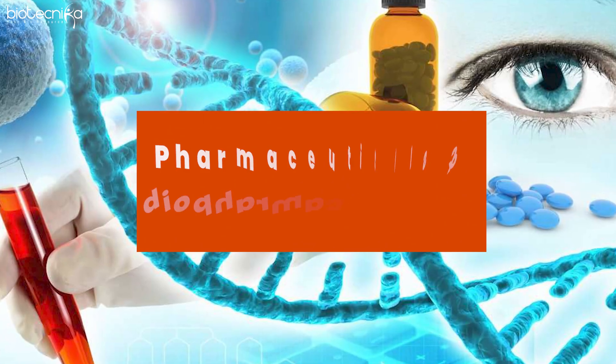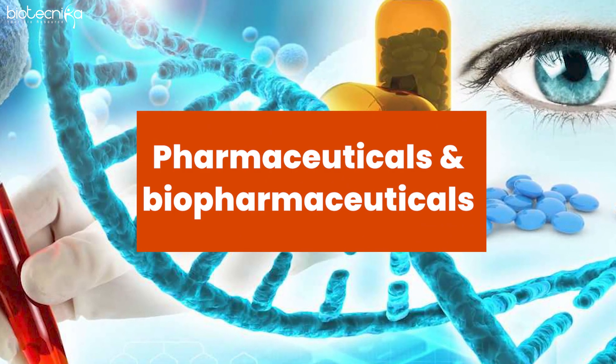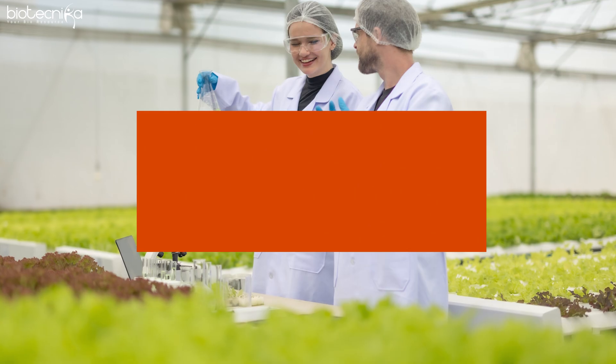Start looking at what sectors need biotech management. Pharmaceuticals and biopharmaceuticals, medical devices, and agribiotech — these are the three major segments in our country where biotech management is badly needed. You can get in there. There are entrepreneurs who start a company and there are intrapreneurs who join biotech management and enable the company to grow — you're going to be that enabler.